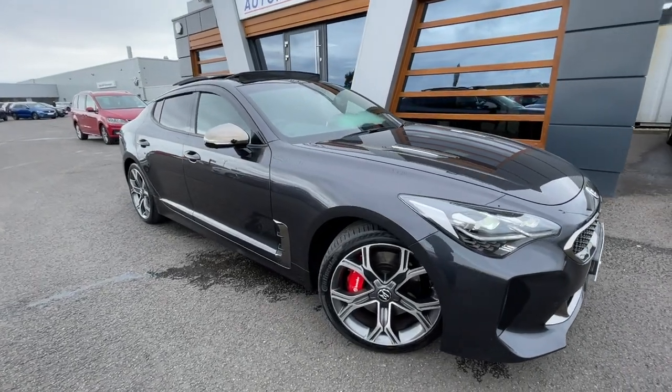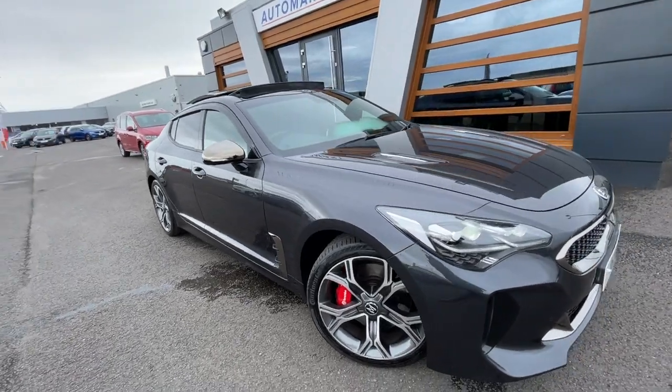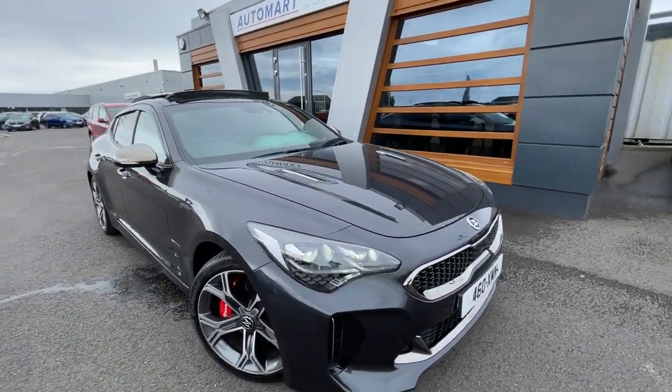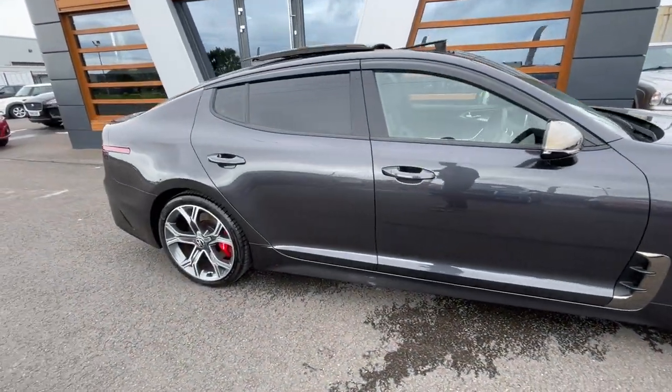Hello guys, it's Emile from Lancaster Automart. We've got this stunning 2020 Aurora Black Pearl Kia Stinger. It's a 3.3 T-GDi V6, GTS Gran Turismo. It's got 6,967 miles and it's a petrol automatic.